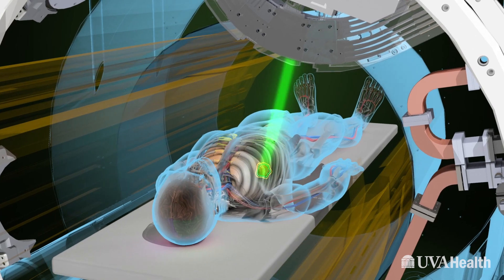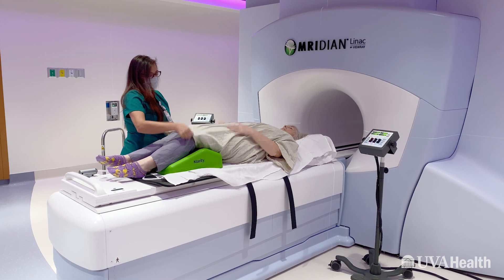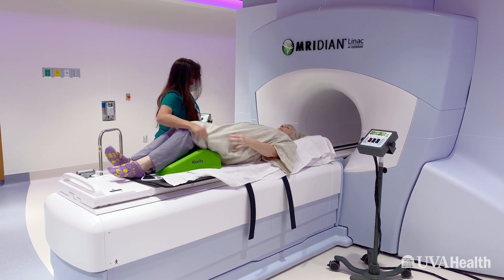It is truly a beautiful piece of engineering. What used to take us a week to plan we can literally do in one day while the patient is on the table, adapting the treatment so that we can precisely focus on the tumor but really miss the adjacent structures that could cause toxicity in the future.